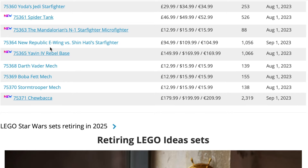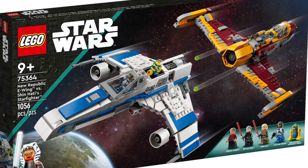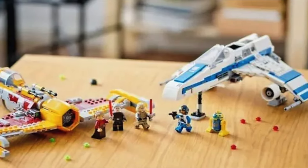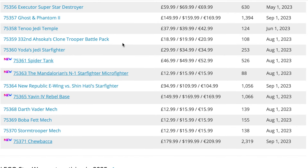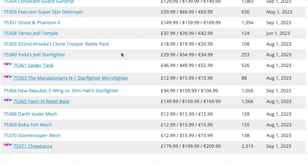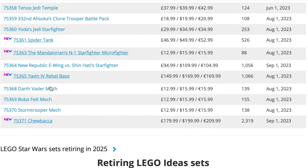We have set 75364, the New Republic E-Wing versus Shin Hati Starfighter, which is going on September 1st. I feel like that one has sold pretty well — the minifigures are very good; it was part of the Ahsoka wave. Interestingly, Ahsoka's T6 Jedi Shuttle doesn't seem to be on the list — it's the only Ahsoka set not due to retire in 2024, though those sets could easily stay on for another year.